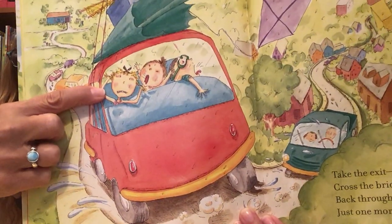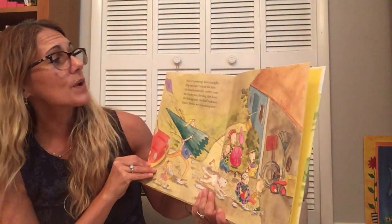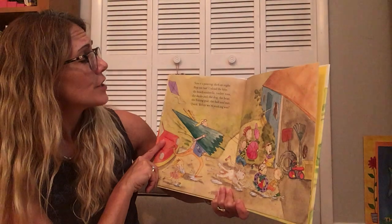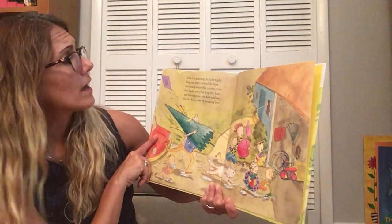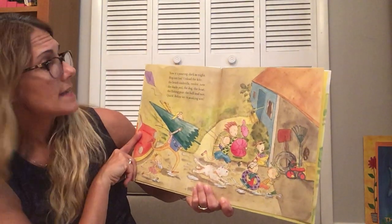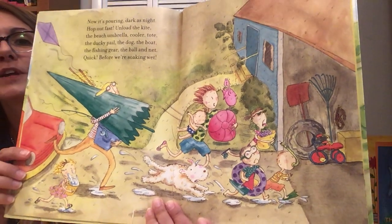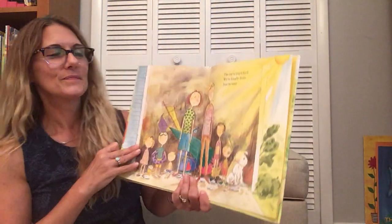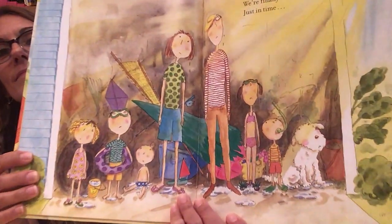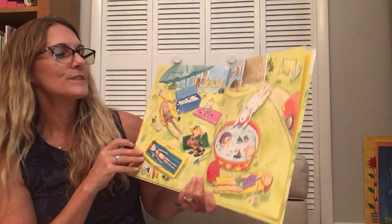Oh, they don't look very happy, do they? No. Now it's pouring. Dark as night. Hop out fast. Unload the kite, the beach umbrella, cooler, tote, the ducky pail, the dog, the boat, the fishing gear, the ball and net. Quick! Before we're soaking wet. Oh my goodness. The car's unpacked. We're finally done. Just in time. Yep. To see the sun. Oh my goodness. The sun came out.